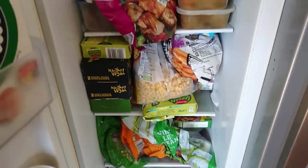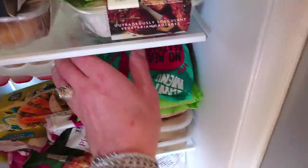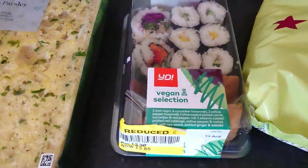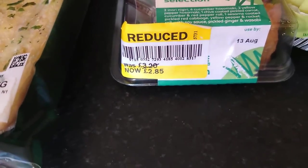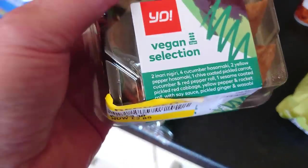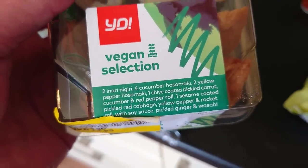Look at this freezer — there's no room for nothing! But that doesn't stop me buying stuff. This is the Your Sushi Vegan selection. It was reduced only by pence, but we just thought, let's have that for lunch. If you want to know what's in it, you can pause there and have a look.